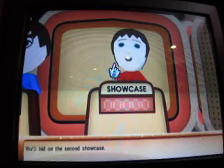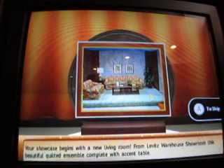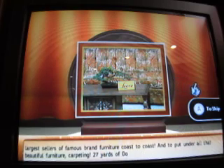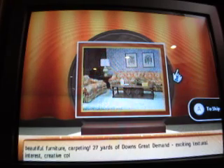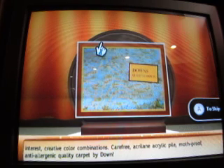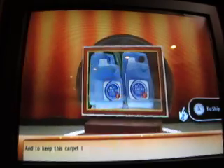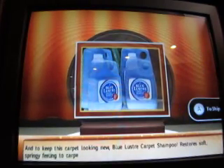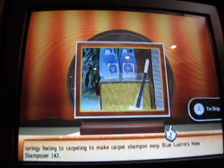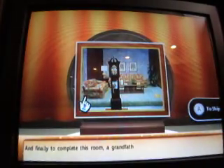You'll bid on the second showcase. Your showcase begins with a new living room. From Levitt's Warehouse Showroom, this beautiful quilted ensemble complete with accent cable. Levitt's, one of the world's largest sellers of famous brand furniture, coast to coast. And to put under all that beautiful furniture, carpeting - 27 yards of Down's Great Demand. Exciting textural interest, creative color combinations, carefree acrylic pile, moth-proof. And to keep this carpet looking new, Blue Luster carpet shampoo and their new shampooer 142. And finally, to complete this room, a grandfather clock.